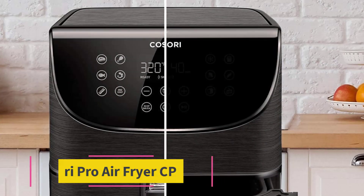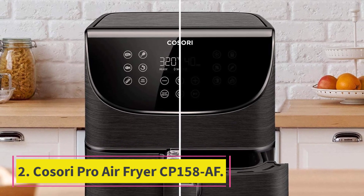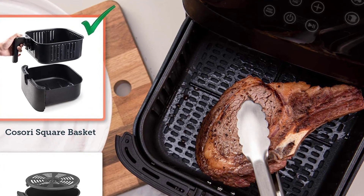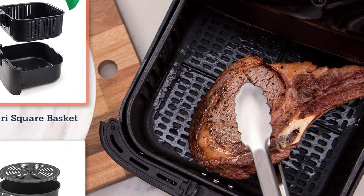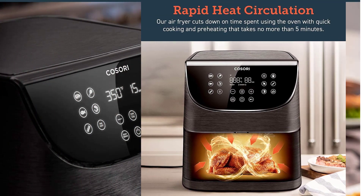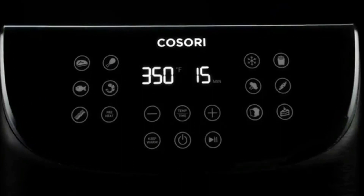At number two: the Cosori Pro Air Fryer CP158. With 11 presets, a beautiful LED screen for selecting your functions, and a reminder when it's time to shake the cooking basket, this model couldn't be easier to use. The 5.8-quart capacity makes this big enough for large meals — it can fit a five- to six-pound chicken or plenty of wings, so it's great for more than just after-school snacks. It's also available in a 3.7-quart capacity.